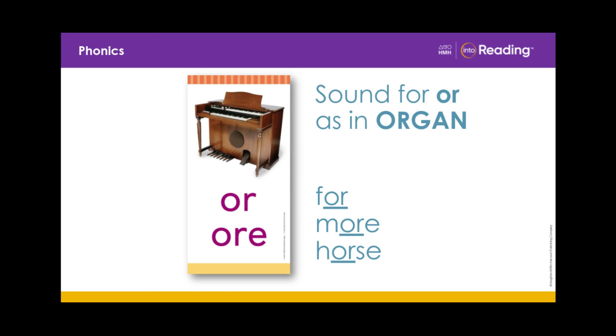The word organ begins with the R-controlled sound OR. Remember, an R-controlled vowel sound is neither long nor short. Say this R-controlled vowel sound with me: OR.